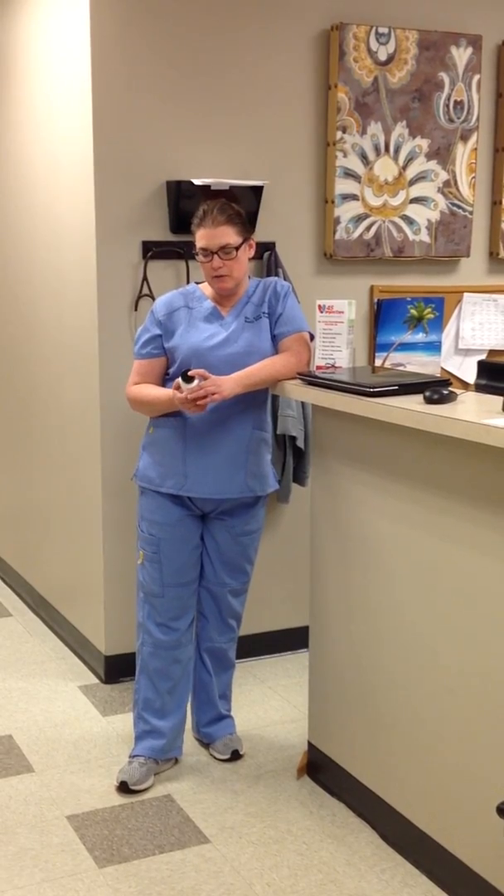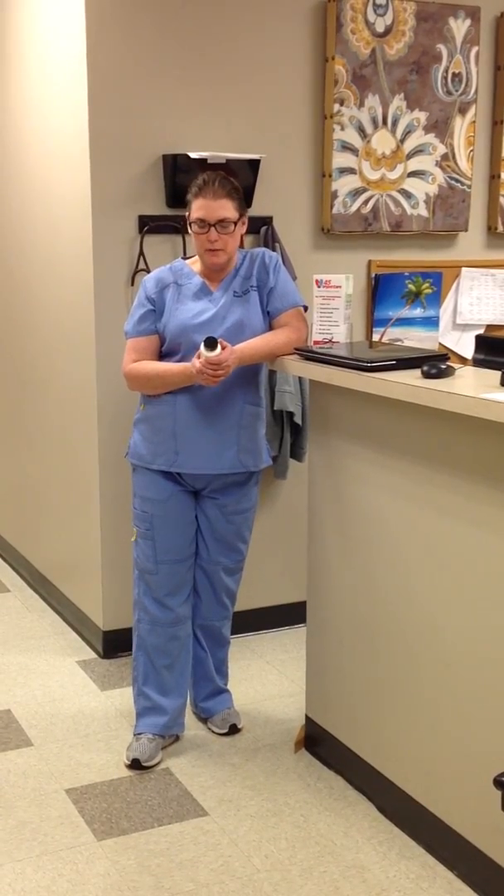Hi, I'm Lisa Medlin. I work at 45 Urgent Care here in Jackson, Tennessee, and today I wanted to talk about vitamin D. I actually have a supplement in my hand that we sell. It's vitamin A, D, and K, all of which are very important to our immune system and function of the body.